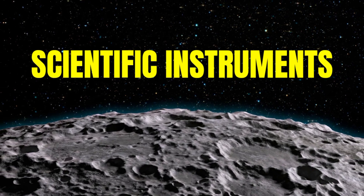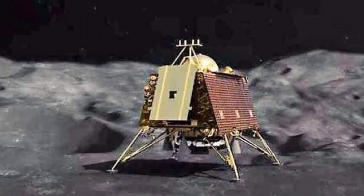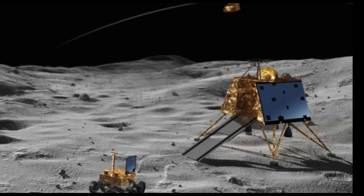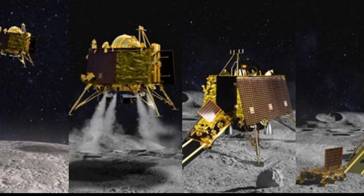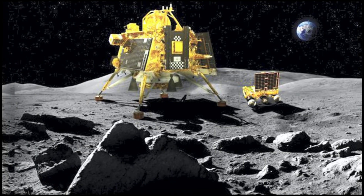Fact 8: Vikram's Scientific Instruments. Vikram Lander has four scientific instruments: a seismometer for moonquakes, a heat movement study instrument on the lunar surface, an instrument for exploration of the Moon's plasma environment, and a retro-reflector for gravitational interactions.